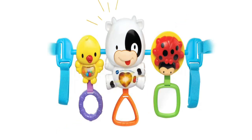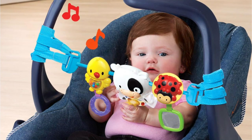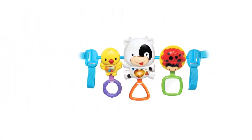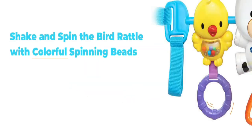The interactive motion sensor, activated by the cow's swing motion, adds an element of surprise, enhancing your child's sensory experience. Furthermore, the bird component includes a textured ring for tactile exploration, promoting the development of motor skills. Additionally, the ladybug features a baby-safe mirror, encouraging self-awareness through playful peek-a-boo interactions.